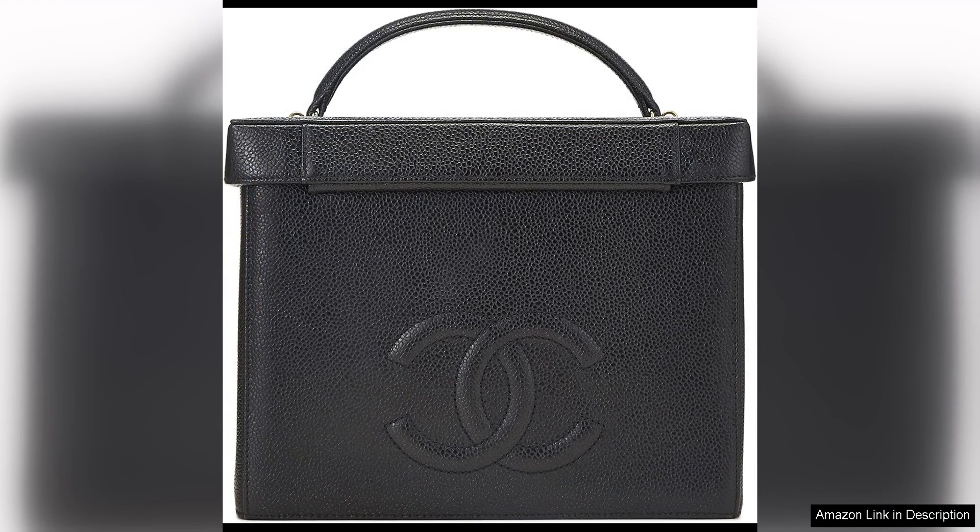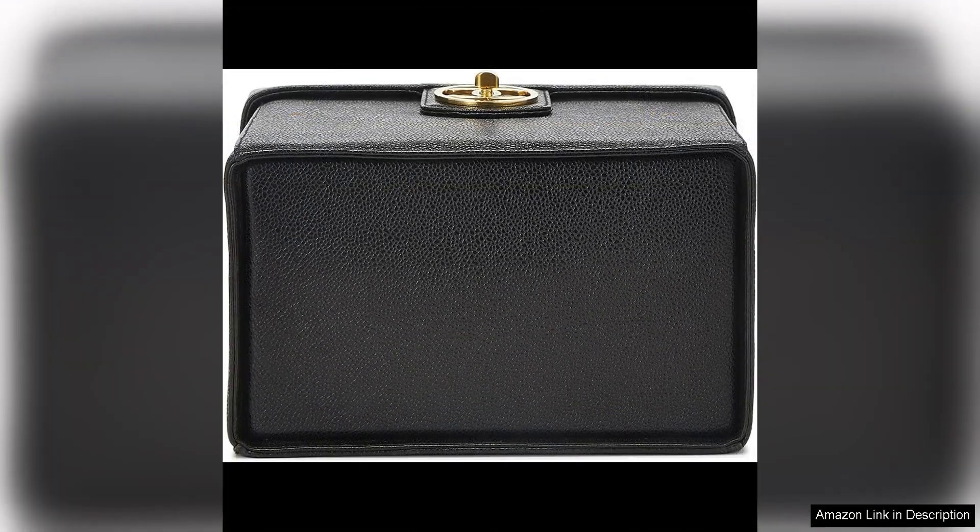One of the standout features of this Chanel vanity is its versatility. While it is perfect for storing and organizing your makeup at home, it can also double as a stylish clutch for a night out. The timeless design of the vanity makes it a versatile accessory that can complement a wide range of outfits and occasions.